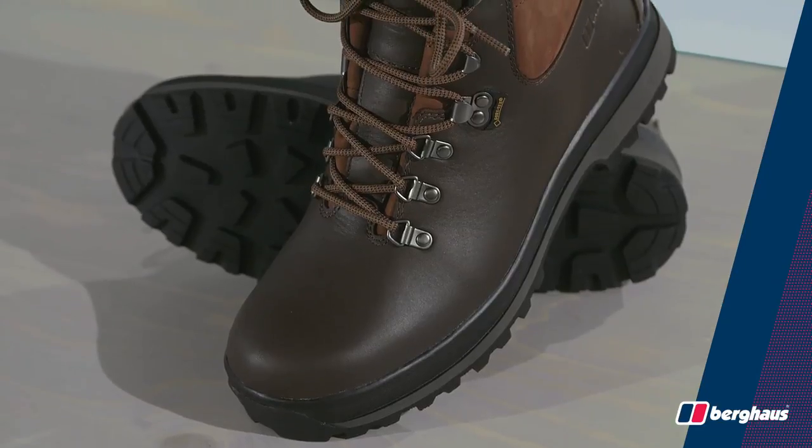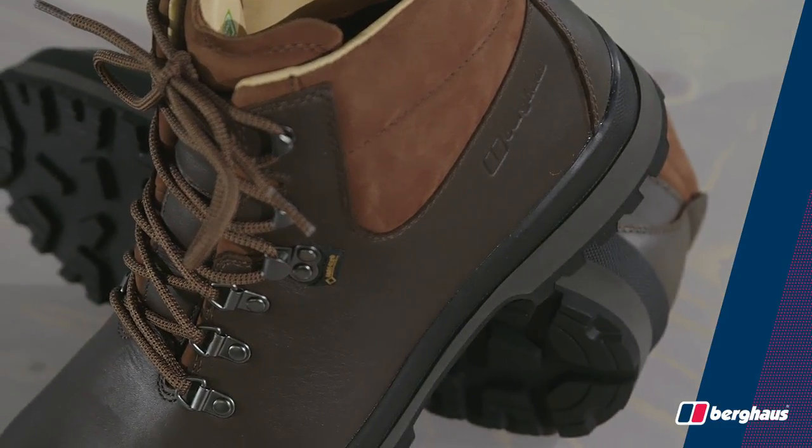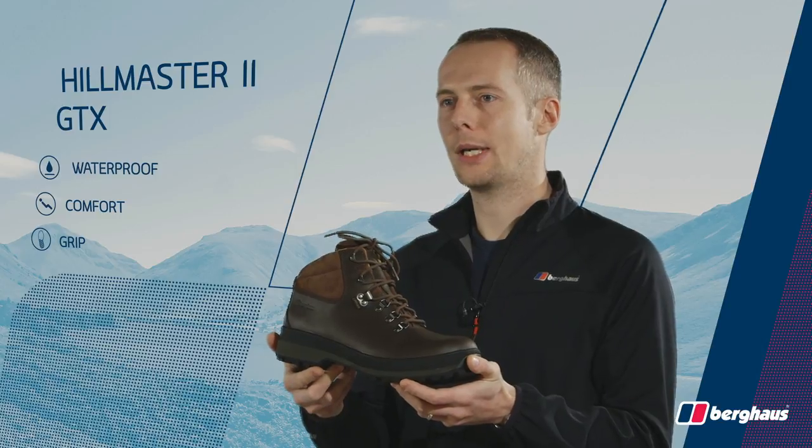A waterproof Gore-Tex lining keeps rain out whilst allowing feet to breathe. A full-grain leather upper from our long-standing supplier Pittards gives a great combination of strength and suppleness, providing comfort and support.